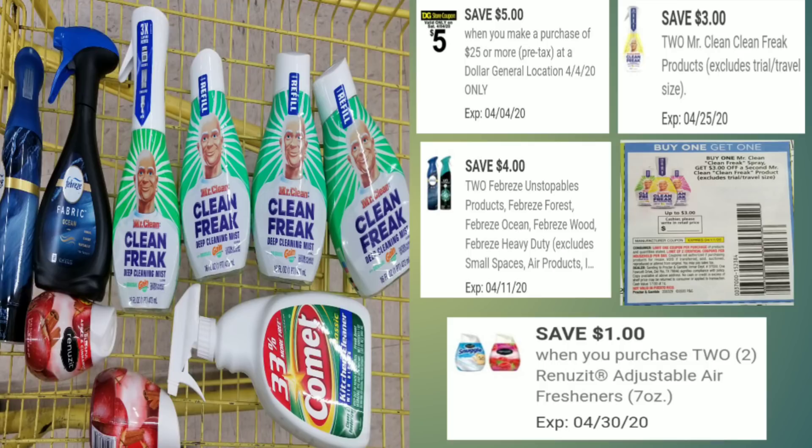Here's the overview of everything we have. With this deal we'll be using one paper coupon. What you'll need is your $5 off $25 digital coupon, your $3 off 2 for the Mr. Clean Freak, your $4 off 2 for the Febreze product — you can get the Unstoppable if you can't find the new Febreze — your BOGO coupon from the April P&G insert for the Mr. Clean Freak, and your $1 off 2 for the Renuzits.